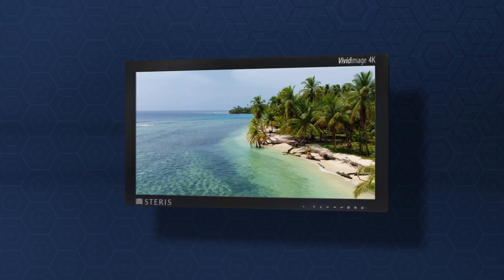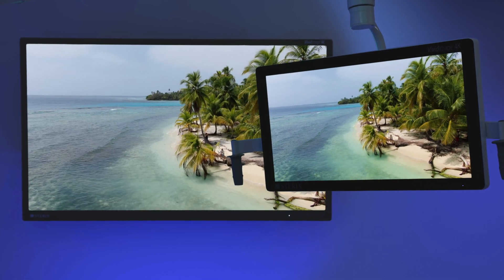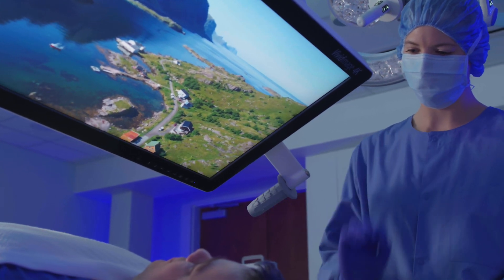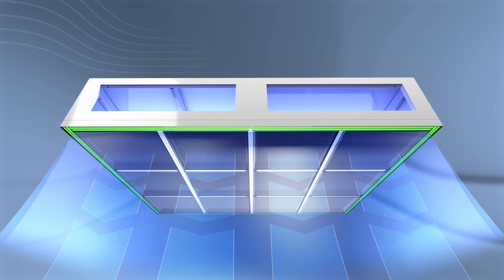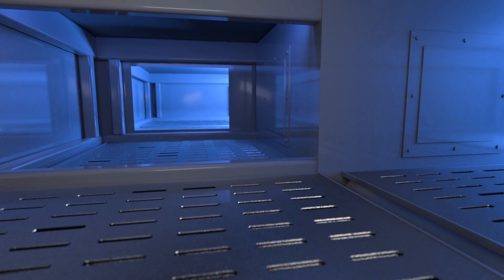Monitors that are ventless and fanless are incorporated to minimize areas for dust to settle and bacteria to grow. Clean room solutions feature air and surface sanitation that is always on — bad for pathogens, safe for people.